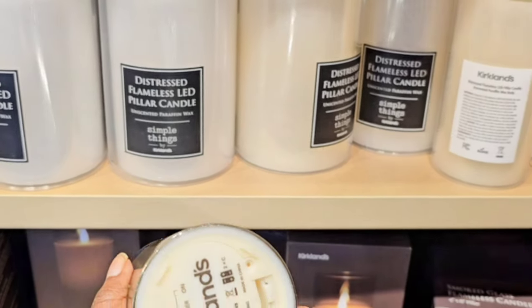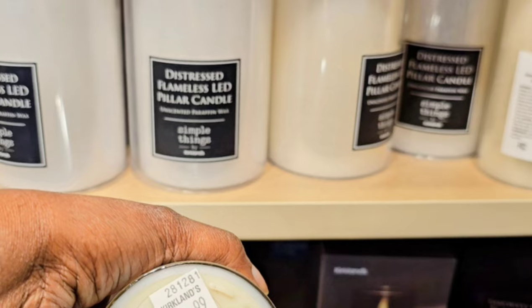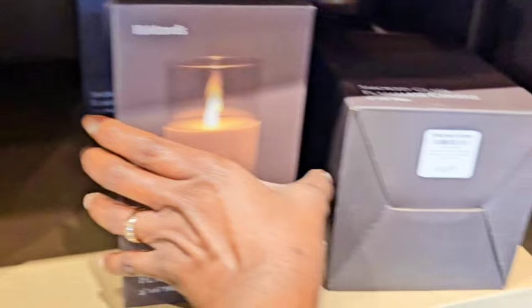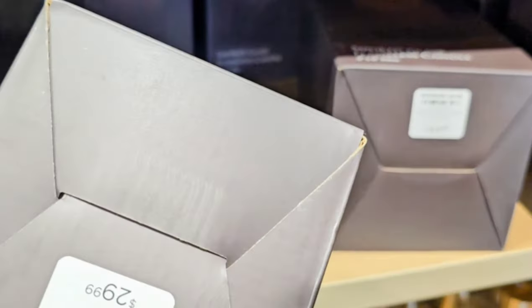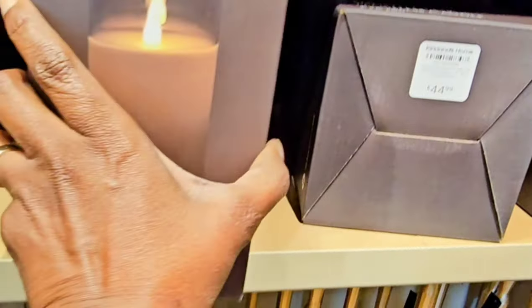I did find some over on Amazon where you get three in a box for $23.99, and they came in many different colors. So if this is something you may be interested in, I would go ahead and check out Amazon and see the other colors available.